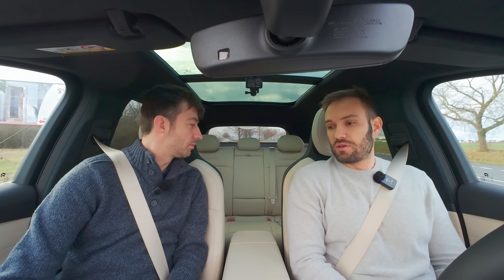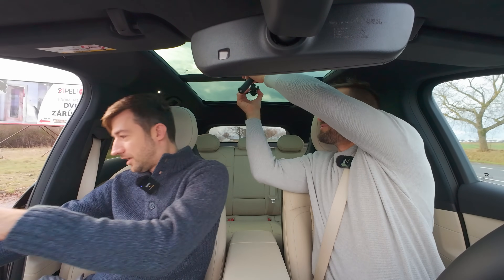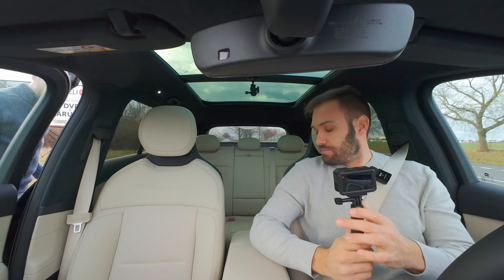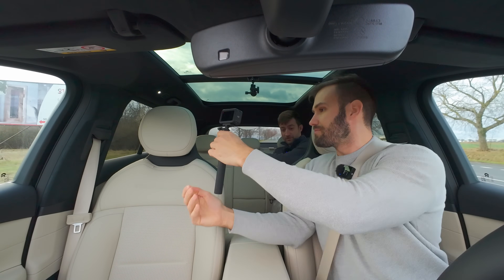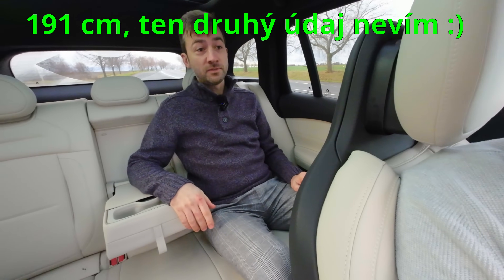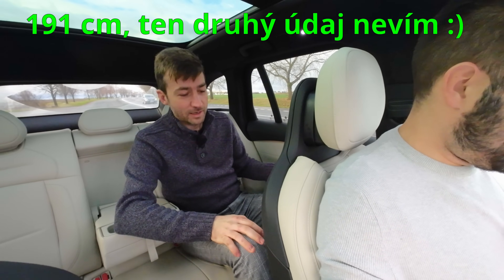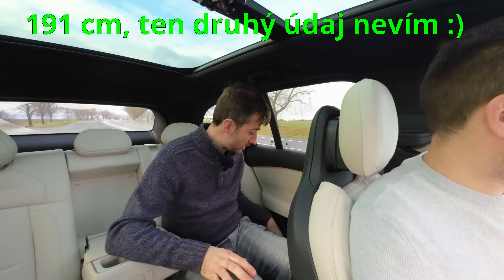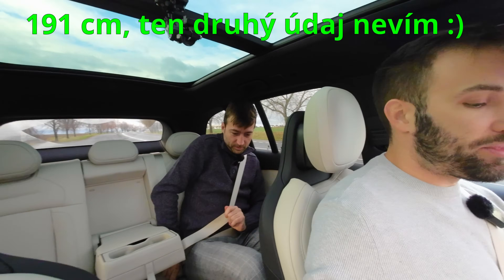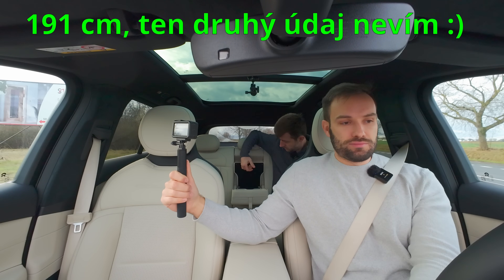Myslím si, že to má k Audi Q8 hodně blízko. Sednu za sebe a mám ještě takhle před nohama – úplně v pohodě. Já mám 190 cm – nebo 191, aby bylo jasno. On každý centimetr se počítá. Hodně pohodlně. Krásná područka. Tady jsou držáky na nápoje – až vylejete kafe, bude to v tom bílém, to bude super.